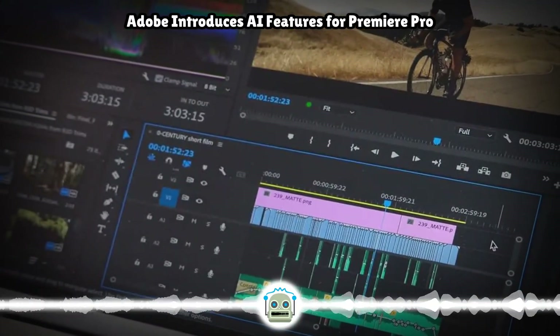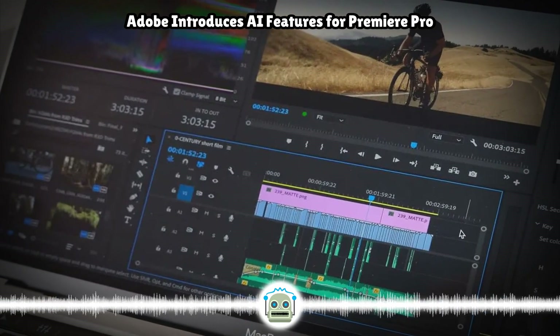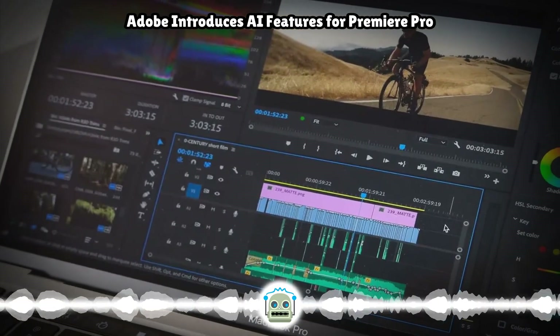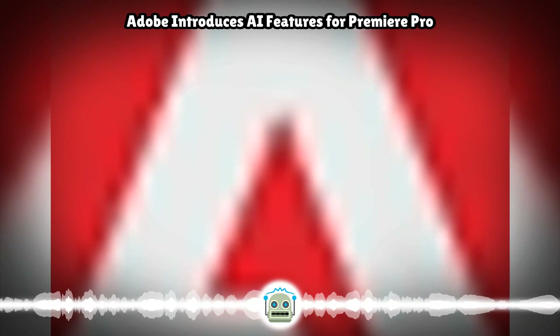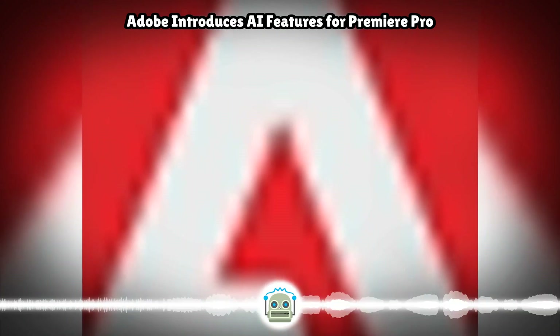Adobe today debuted several new AI features for Premiere Pro, software designed for professional video editing. Premiere Pro is set to gain useful editing functions powered by generative AI, which will let video editors do more with less work.